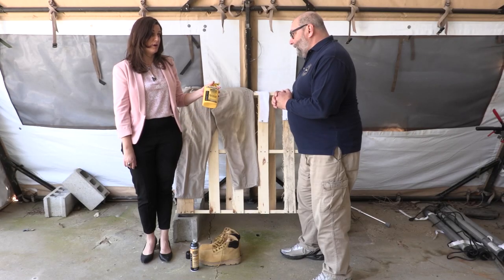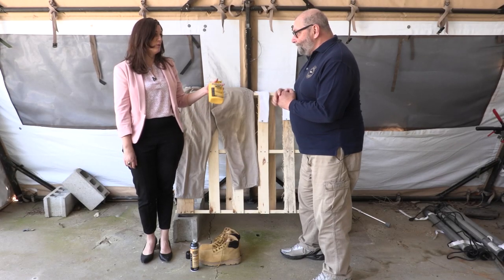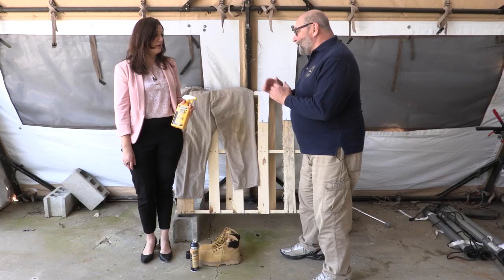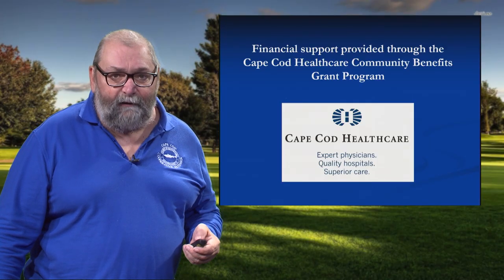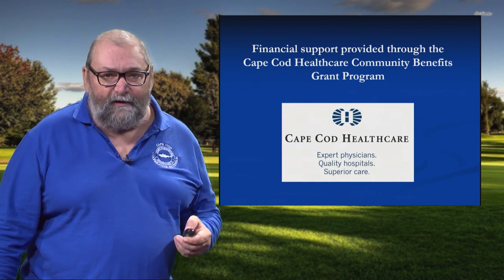I feel a little bit safer now — I'm going to grab some permethrin on my way home so I can go for walks in the woods. So you can go enjoy the outdoors. This is my contact information; I always look forward to speaking with you or addressing your emails. We'd certainly like to thank Cape Cod Healthcare for their financial support for this project.